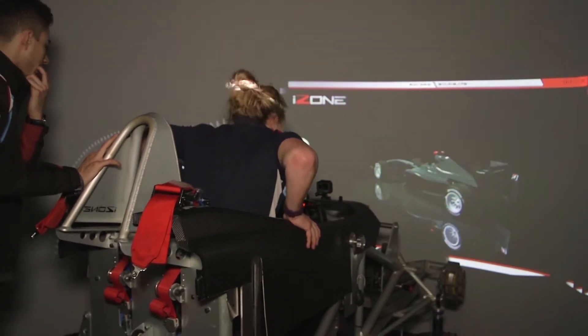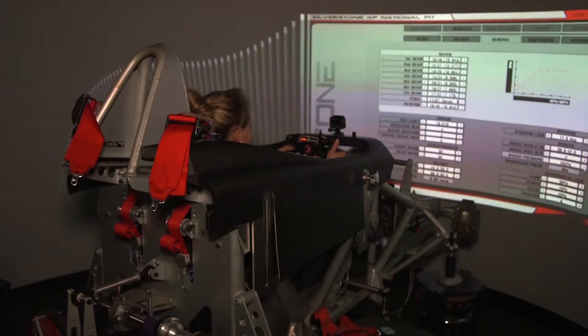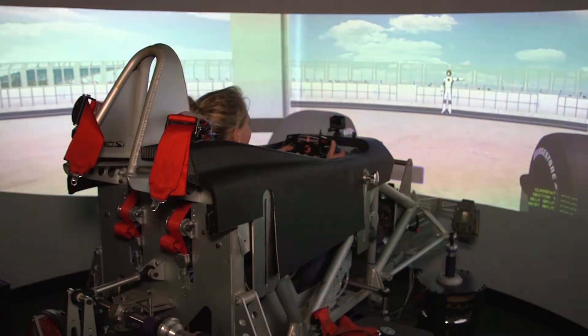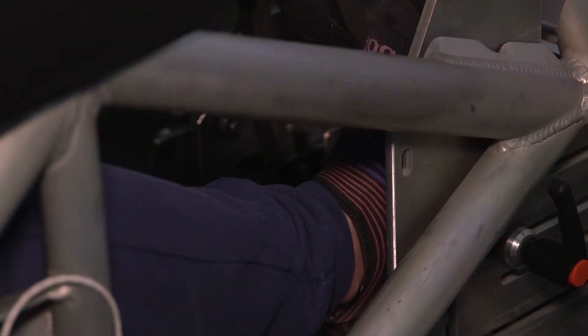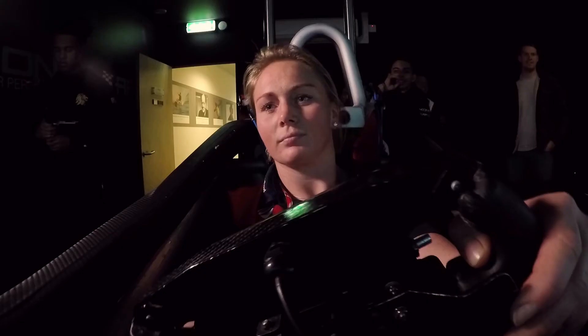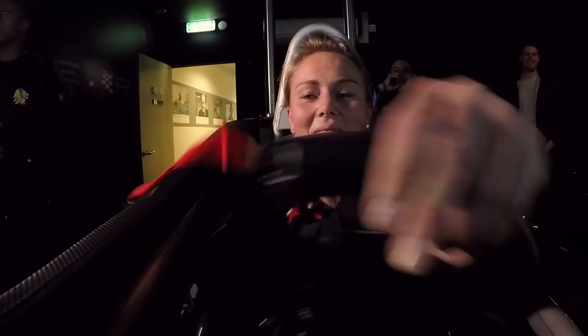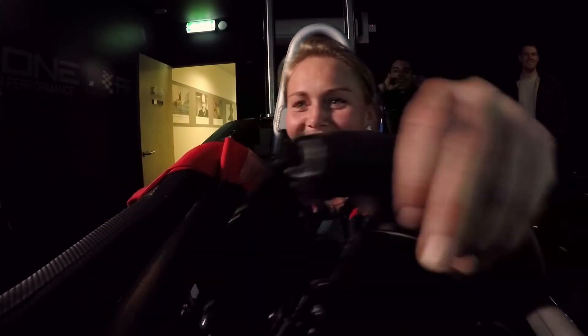Izzy found it really difficult. While there are some crossovers, the actual physical things done here are unlike anything else. Getting in and doing the reaction tests and brake tests — there are things that can help skillfully in rugby, but the actual doing of the tests is completely different to anything she's ever done before, so it was really cool.